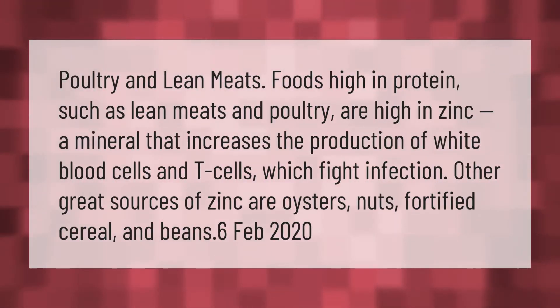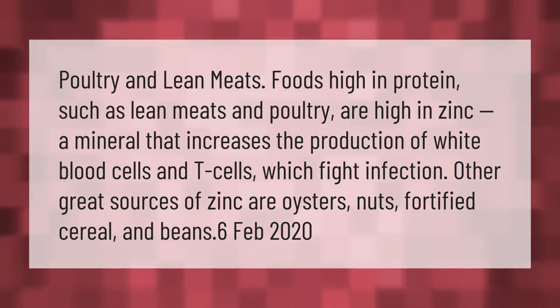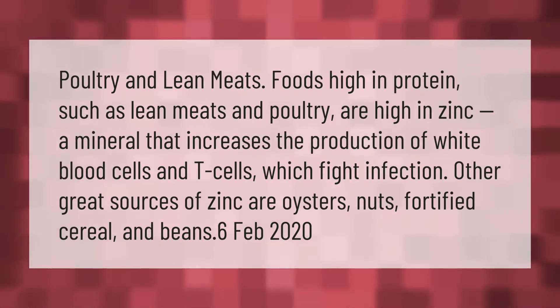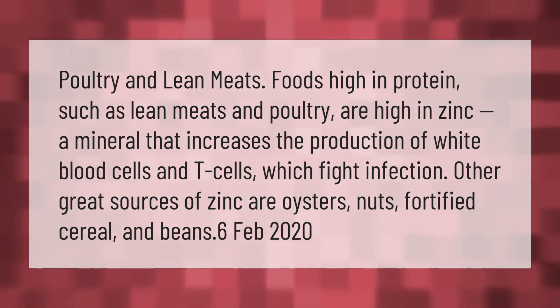Poultry and lean meats: foods high in protein such as lean meats and poultry are high in zinc, a mineral that increases the production of white blood cells and T-cells which fight infection. Other great sources of zinc are oysters, nuts, fortified cereal, and beans.